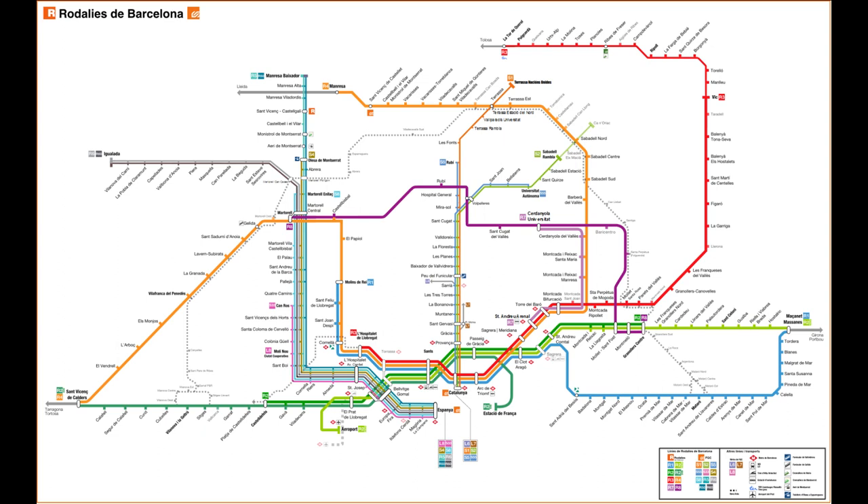Another important thing to mention is that some trains are not even included in the international timetable, even when they serve important international connections. For example, most commuter trains in Spain won't even be displayed in the international timetable. This is really a pity — for instance, the Rodalies Barcelona network, which is the commuter rail network of the province of Catalonia, is entirely absent.